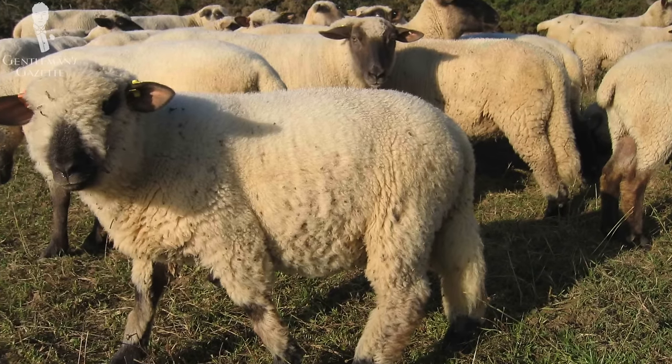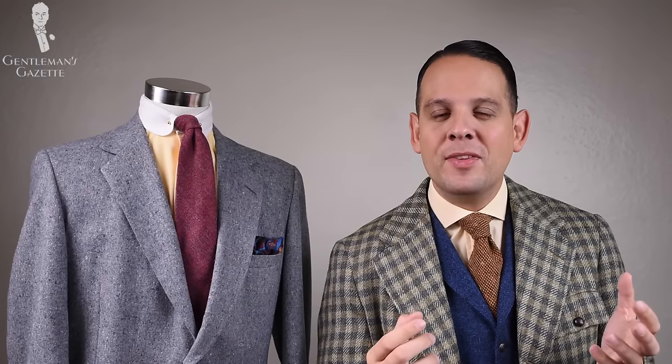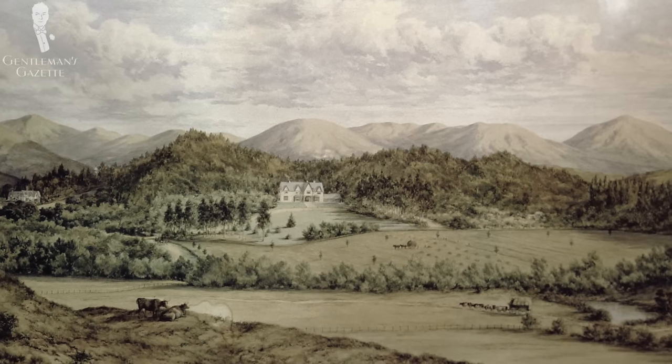Tweed is named after a multitude of things. It can be a geographical name, it can be named according to the sheep, or it can be named after a certain brand name such as SuperSax. First, let's look at a tweed named after sheep. The first is Cheviot tweed. Cheviot is a breed of white-faced sheep first kept in the Cheviot Hills in Northumberland near the Scottish border.